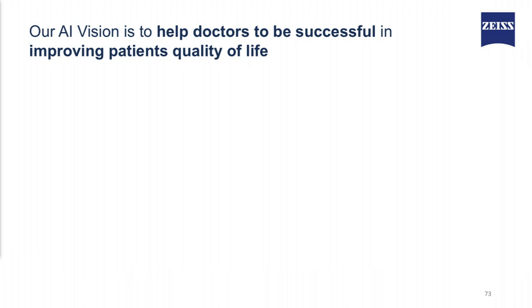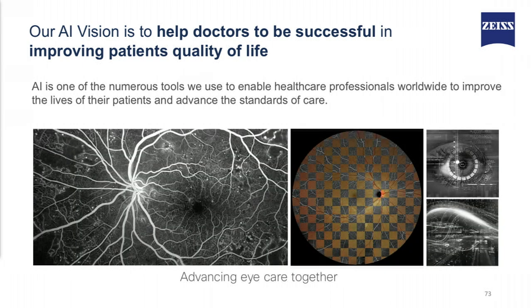Our AI vision is to help doctors be successful in improving patients' quality of life. I want to leave you with this message: our goal was, is, and always will be to work with the doctors and to advance the field together. Thank you.